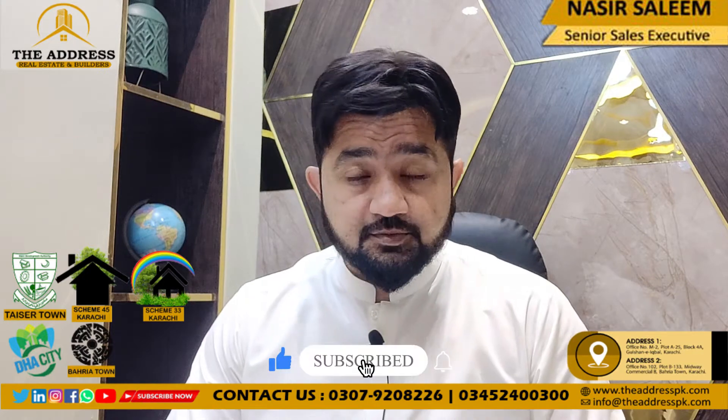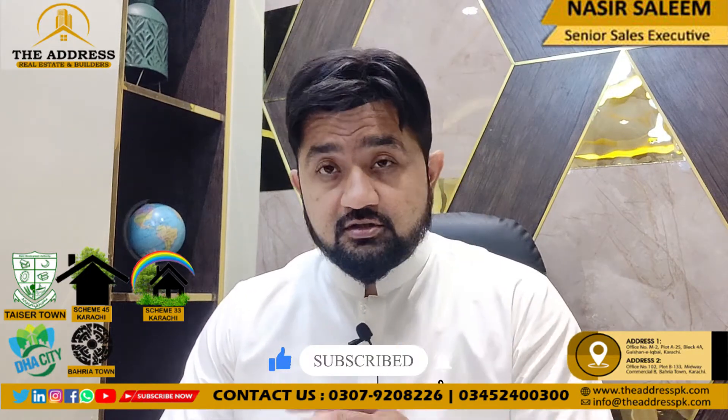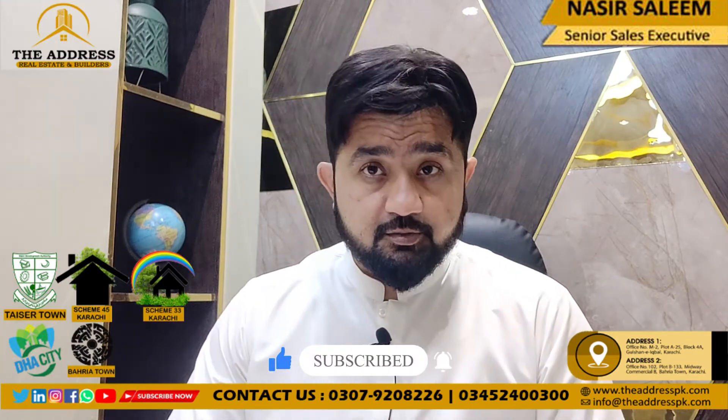Please like the video and don't forget to subscribe. First of all, I will tell you about this. Let's go.